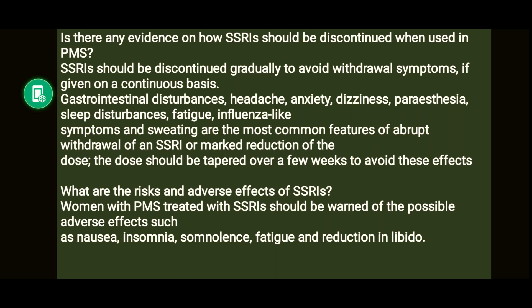SSRIs should be discontinued gradually to avoid withdrawal symptoms if given on a continuous basis. Gastrointestinal disturbances, headache, anxiety, dizziness, paraesthesia, sleep disturbances, fatigue, influenza-like symptoms, and sweating are the most common features of abrupt SSRI withdrawal or marked dose reduction. The dose should be tapered over a few weeks to avoid these effects.